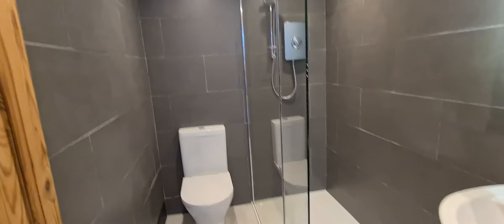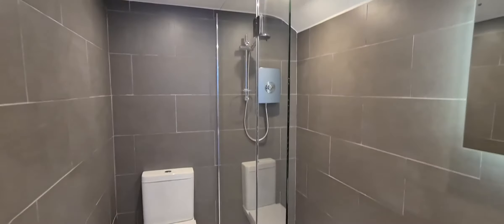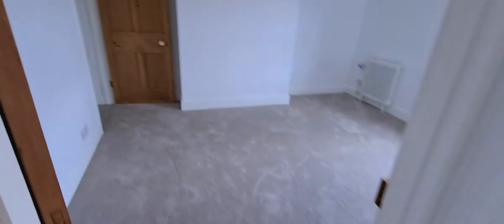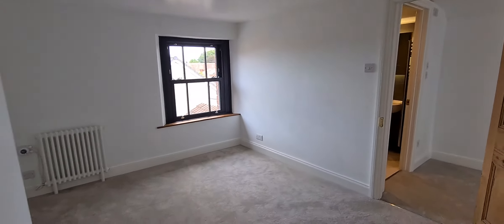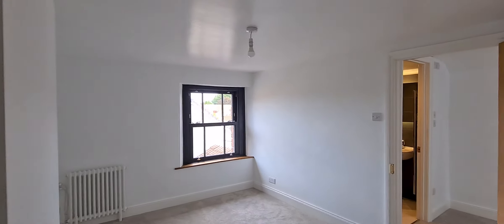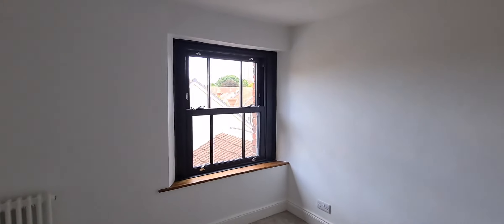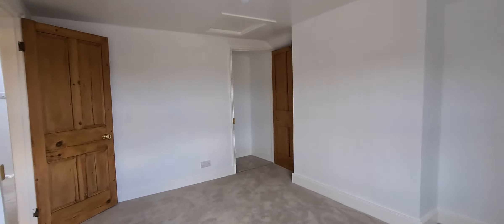A brand new bathroom with a three piece suite — we've got here a basin, toilet and walk-in shower enclosure with an electric shower. Then completing the offering, a third of three bedrooms, similar in size to the first we saw and again finished to a superb standard with brand new sash effect windows and the option of built-in storage in the corner.